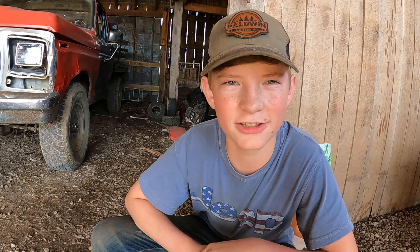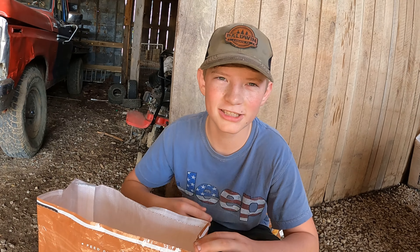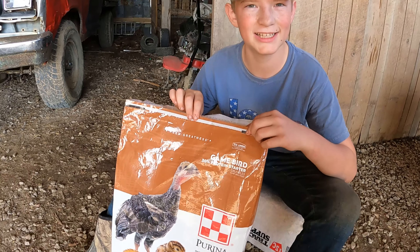People have been saying that feed from Tractor Supply has been making our chickens not lay. But we was getting our chicken feed from a different place, and they still wasn't laying eggs. We actually switched our feed to Tractor Supply feed with this 30% starter.